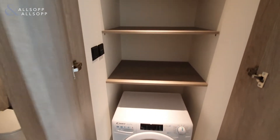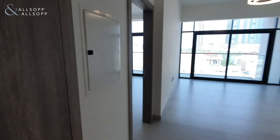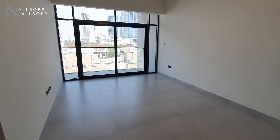Whether you're looking to move into the property yourself or rent it out as an investment, it is absolutely ready to move into straight away. You then move into your main living and dining space.